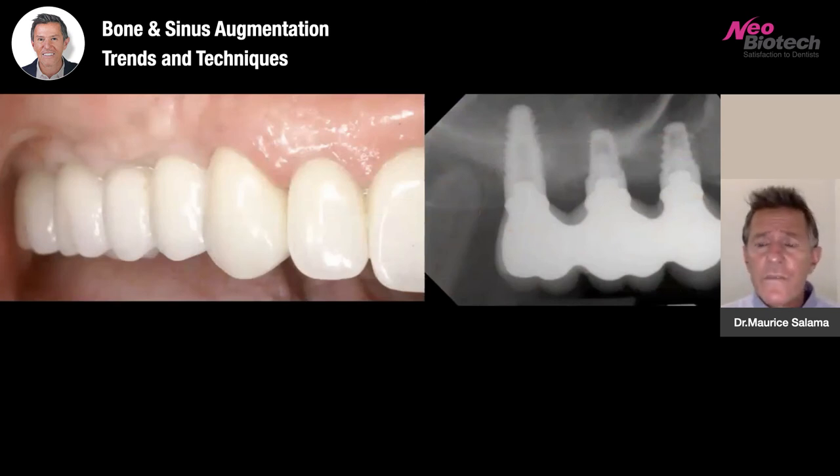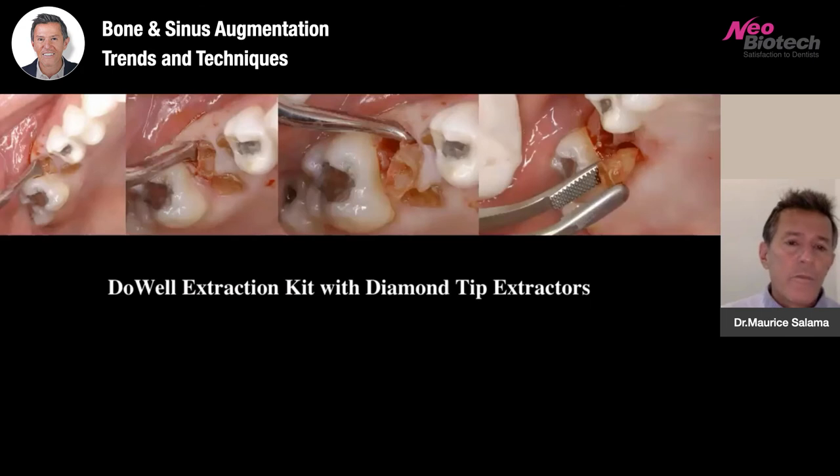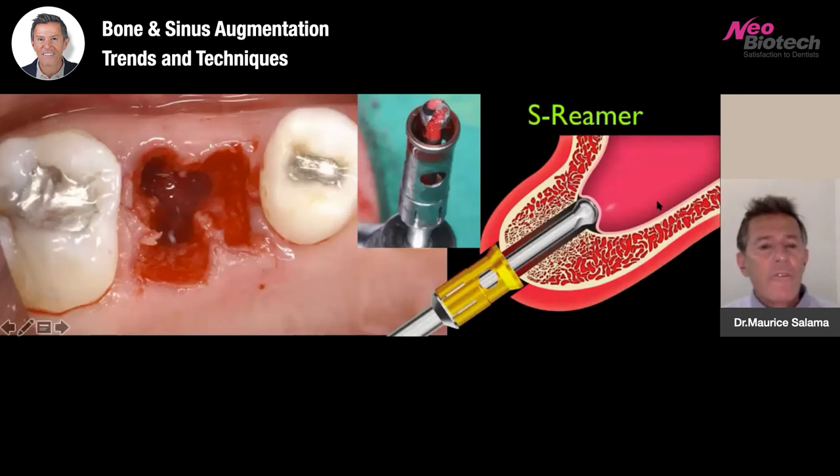Minimally invasive techniques are also available, and internal crestal approaches are a big part of my practice today, making these kinds of cases very simple. Here's a patient with a fractured molar with roots still remaining. We can do these cases efficiently without waiting — extracting root tips and root fragments using luxators, periotomes, and diamond tip extractors to grab root tips very effectively. This gives us a very nice site to work with.